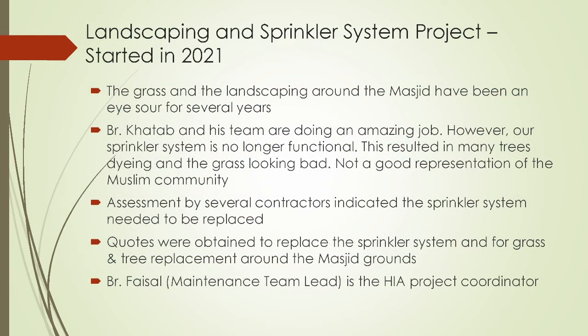The next project is the landscaping and sprinkler system project started in 2021. I'm sure you've all noticed the grass and landscaping around the masjid have been an eyesore for several years now. Brother Khattab and his team are doing an amazing job trying to maintain the grounds — they do a lot of work for the sake of Allah. However, our sprinkler system is no longer functional, resulting in many trees that have died and grass that doesn't look healthy. This is not a good representation for us as a community, or as a Muslim community part of the larger community.